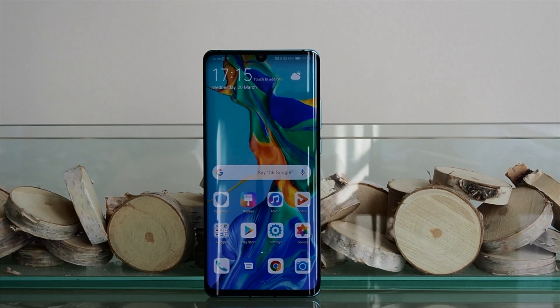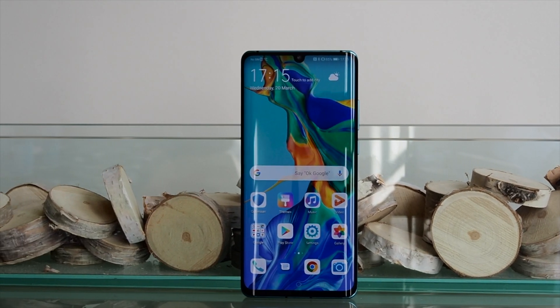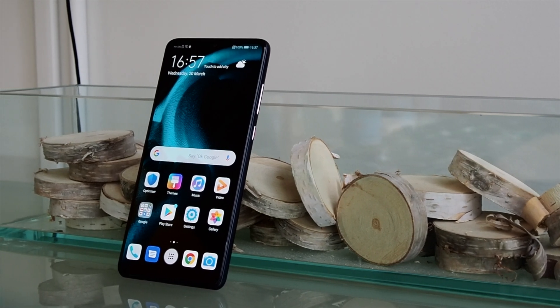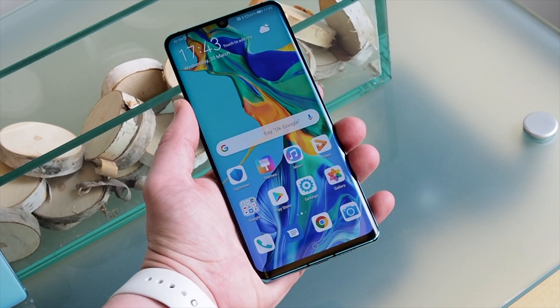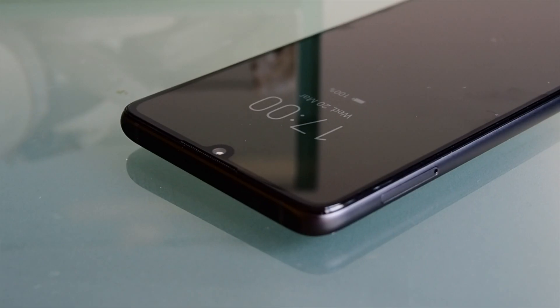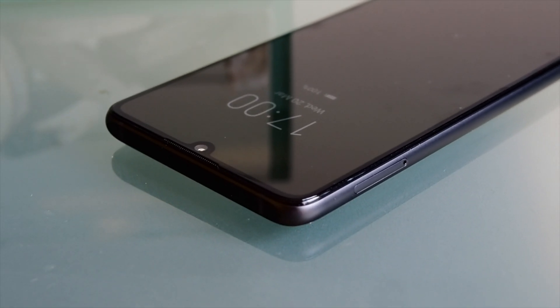On the front, the P30 Pro has a 6.47-inch curved OLED screen, while the P30 has a 6.1-inch flat screen. Both have an in-screen fingerprint sensor, which Huawei says is highly improved over the Mate 20 Pro. A tiny notch holds a 32-megapixel camera for selfies.